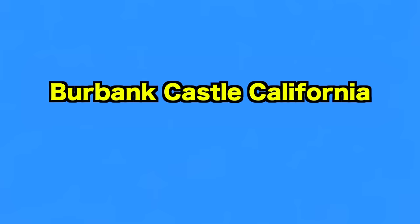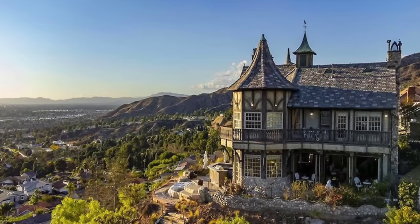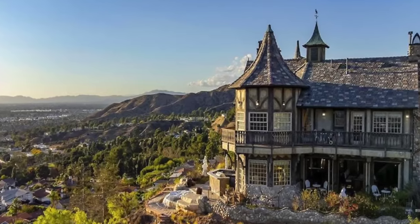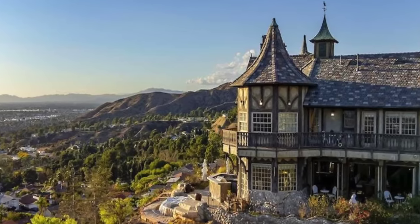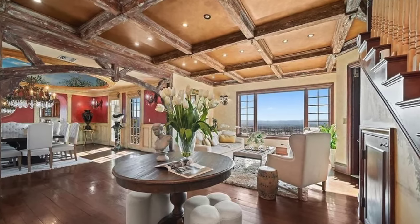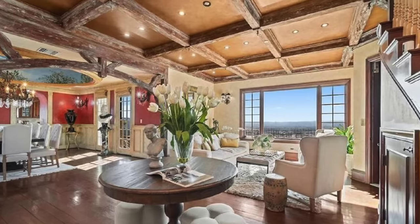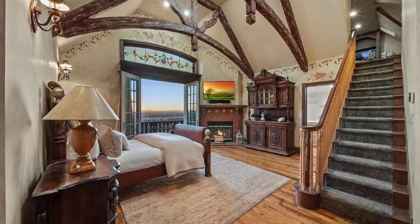Up next, we go to the Burbank Castle in California. Nicknamed the Harry Potter House, this incredible stately home was custom-built in 2002 and is considered the most recognizable home in all of Burbank, California. Thanks to its elevated hilltop position, the modern castle enjoys unobstructed views of the city and surrounding mountains. The Tudor-style home is for sale for the first time in 20 years, so we're sure it won't be available for long. Its interior measures 5,300 square feet and comes complete with four bedrooms and five bathrooms, as well as stunning living spaces with jaw-dropping scenery.